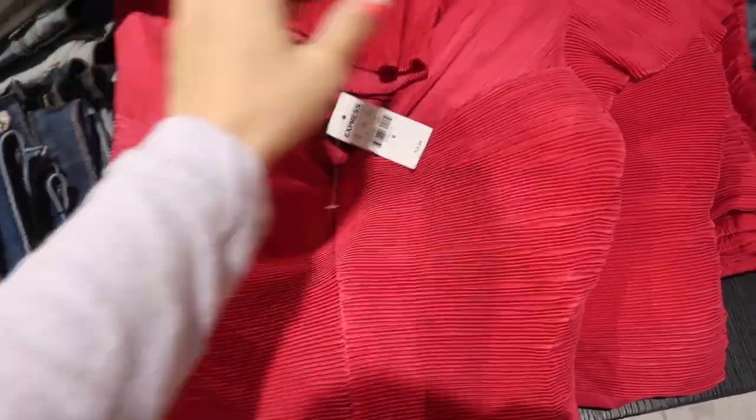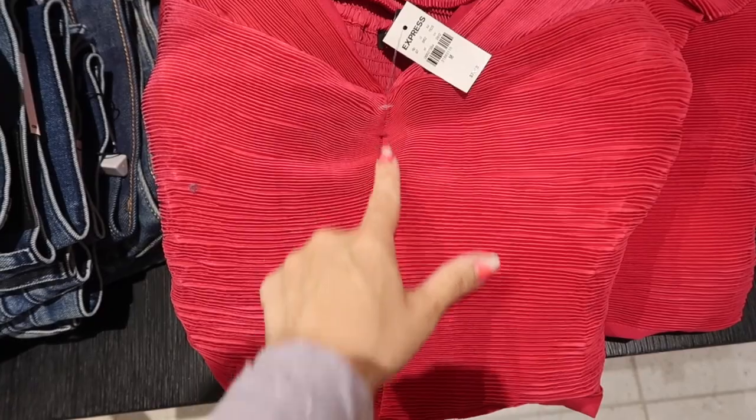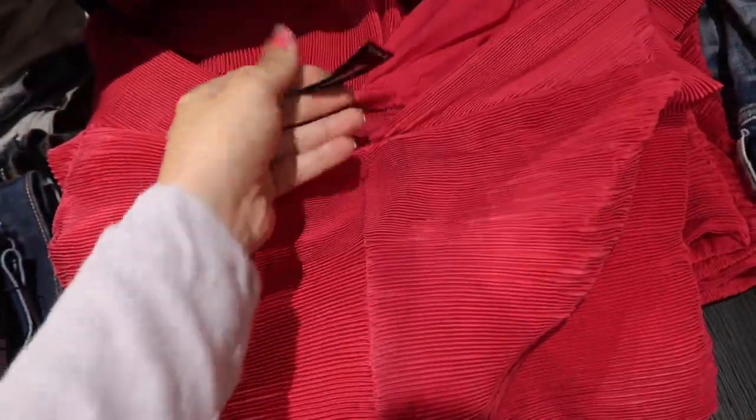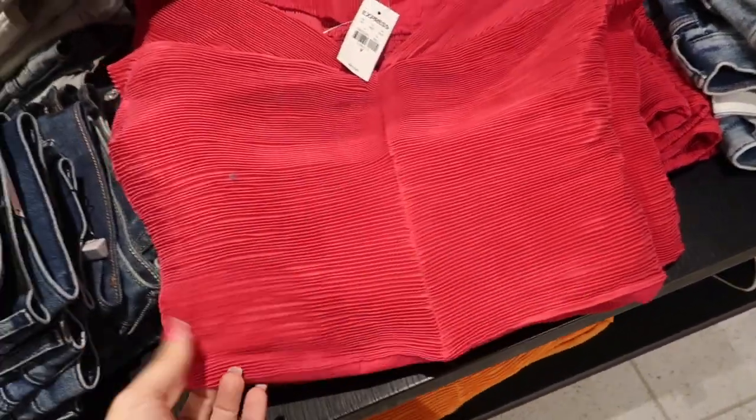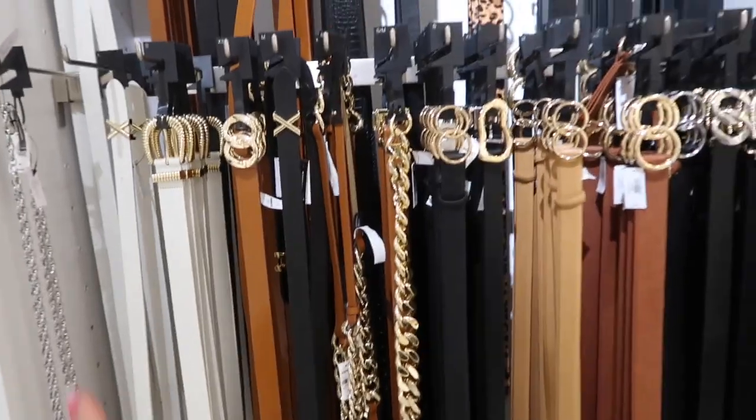New shorter ruched top with a flutter sleeve, completely pleated with seam detailing down the front and completely smocked in the back — $74 in a really pretty fuchsia. You could dress it up or down. It also comes in orange.